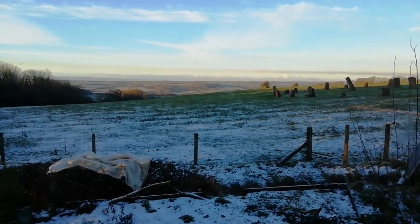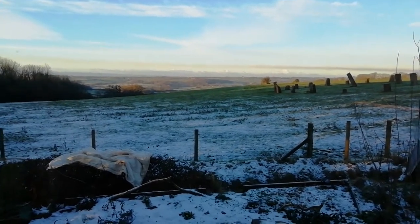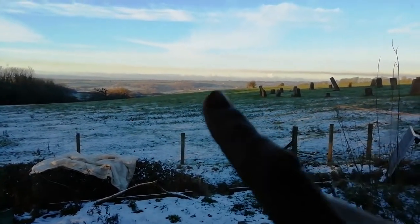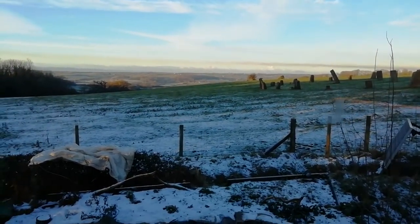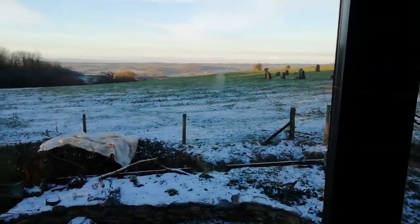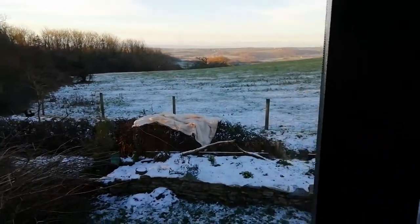Good morning to you all. It snowed yesterday and it's so cold that it's still on the ground today, but as you can see in the valley it has melted. Some of you have asked what I do in the wintertime because it's so cold and there's no garden work, so I thought I'd show you and tell you a few things.